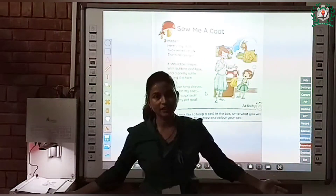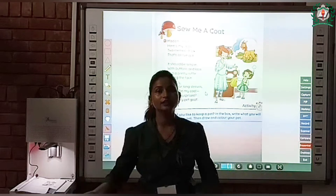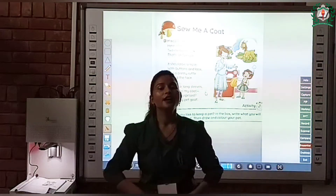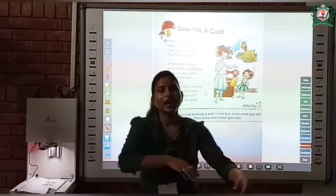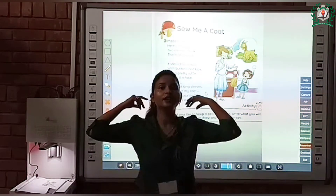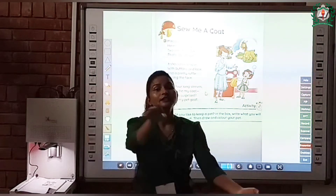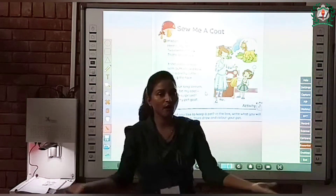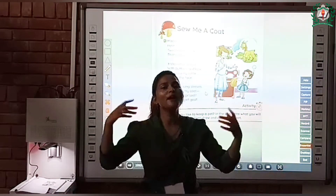Madam Taylor has my cloth. Two meters of silk, that is all I got. It should be simple with buttons and lace and a pretty ruffle to ring the face, with four long sleeves should be my coat. Are you surprised? It is for my pet coat.